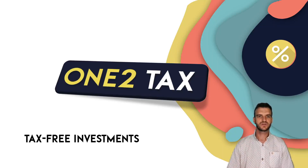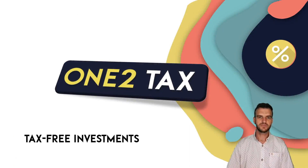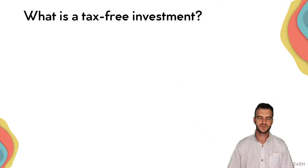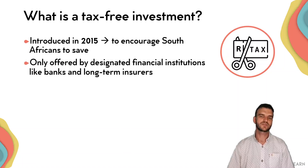Hello. In this video we are looking at our first tax-effective savings method: tax-free investments. Tax-free investments were introduced in 2015 by the South African government in order to encourage people to save more, and specifically to encourage long-term savings.